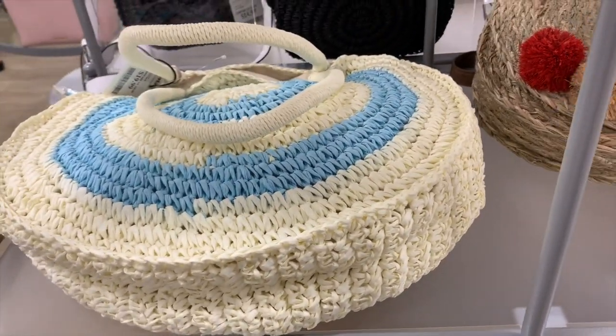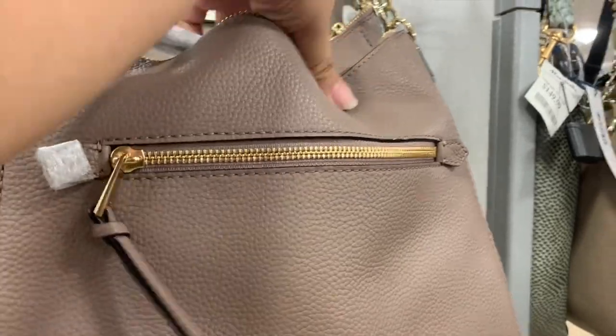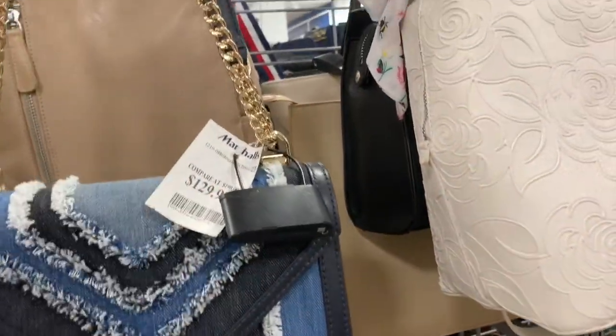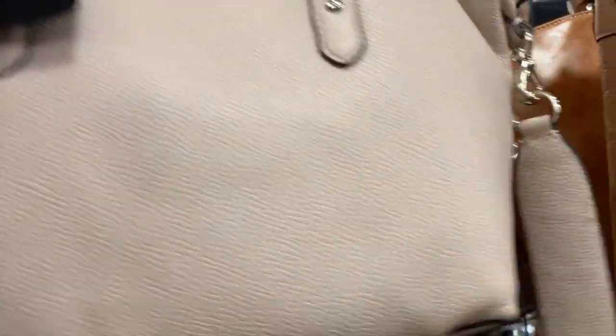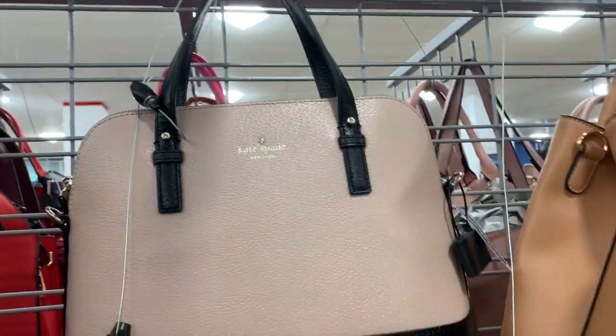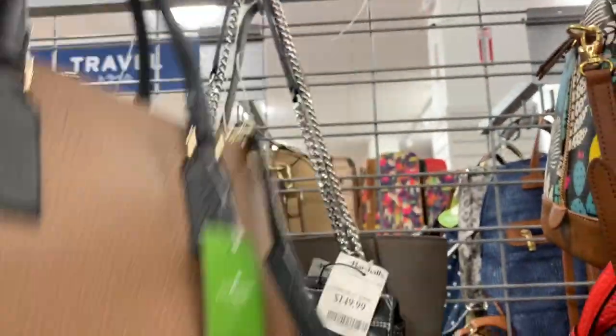This Kate Spade bag is $130 and it's a crossbody bag. This one from Kate Spade is $180 and can be a shoulder bag or crossbody. Then they have this pink one and a two-tone colored one - let me see how much they are - $120.